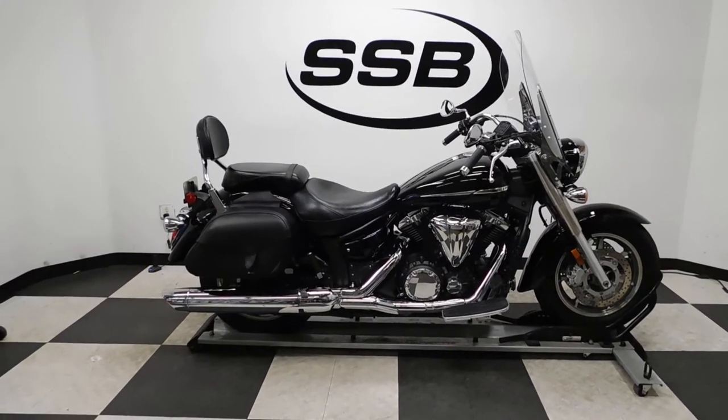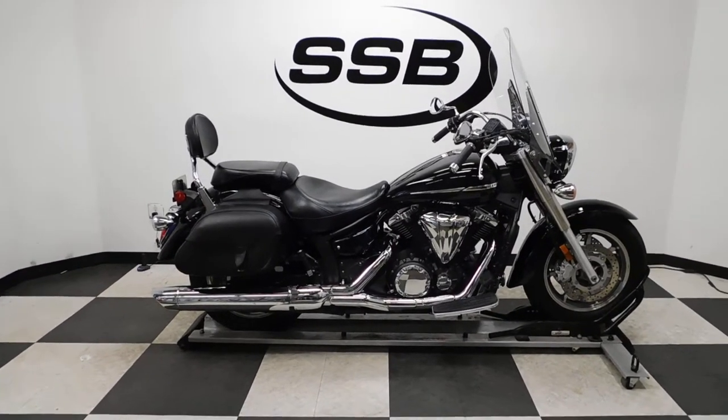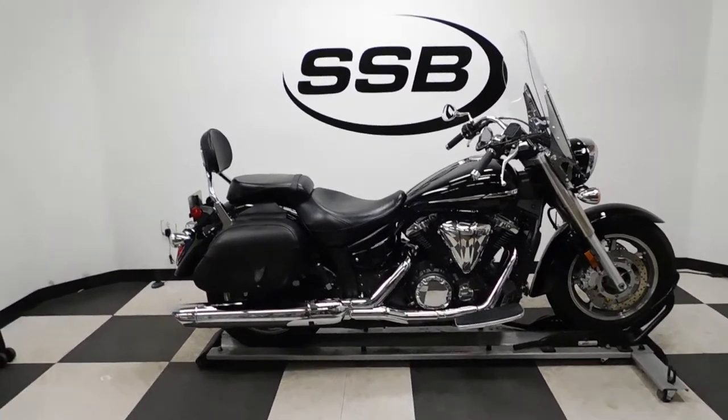So let's take a walk around it, show you the highlights that are on it, a couple of little marks I found on it, and then we'll fire it up for you.